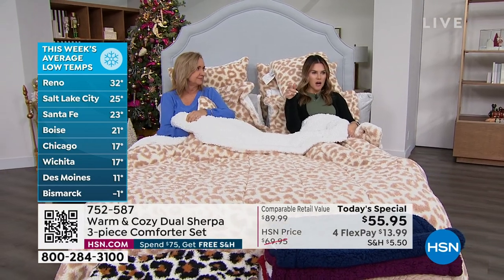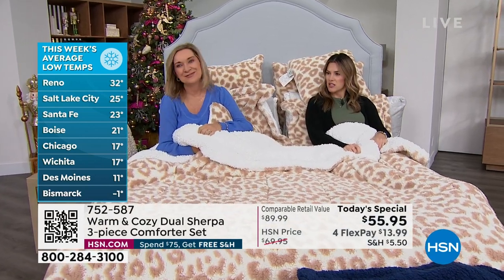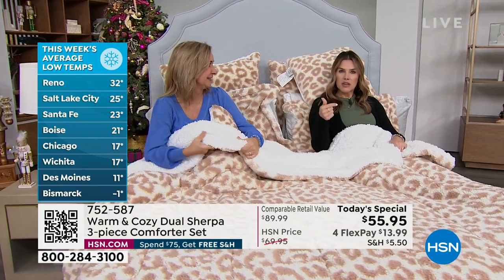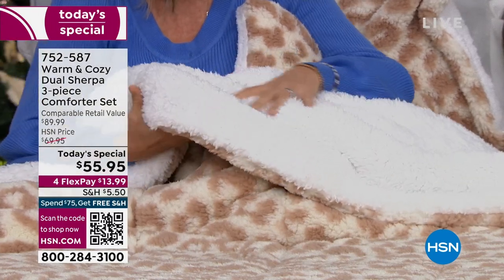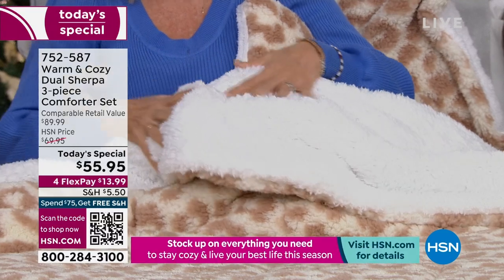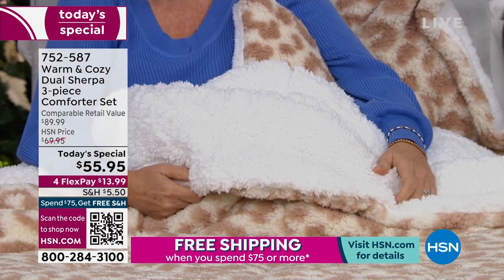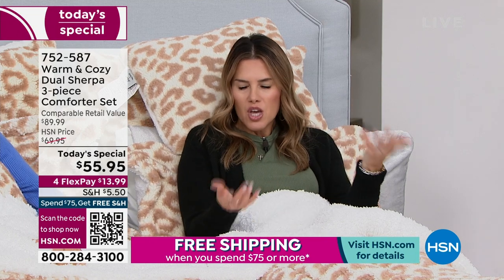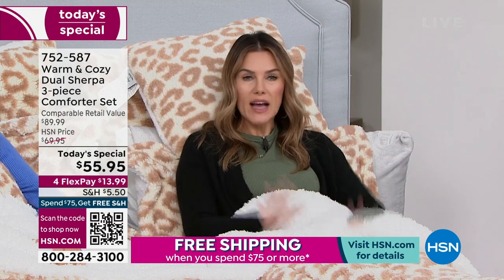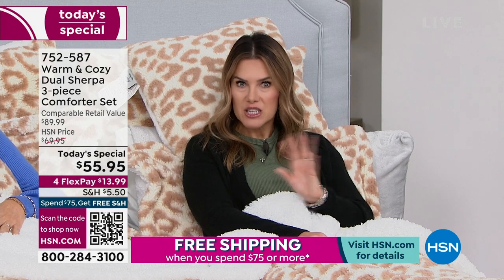Look at the temps on the side of your screen — they're in the 20s, the teens, and the minuses. Reno: 32 degrees. Salt Lake: 25. Winter has just begun. So when the hustle and bustle of the Christmas holidays is over and you want to relax, cozy up, get a little R&R — or maybe you still have guests coming — you want something you're going to be proud to put on the bed. It's totally reversible. You can take this out to the fire pit in the cozy mornings because it's totally machine washable.